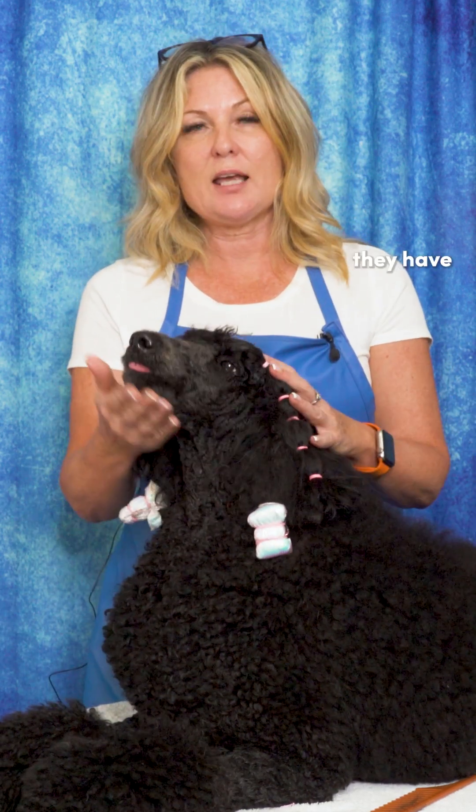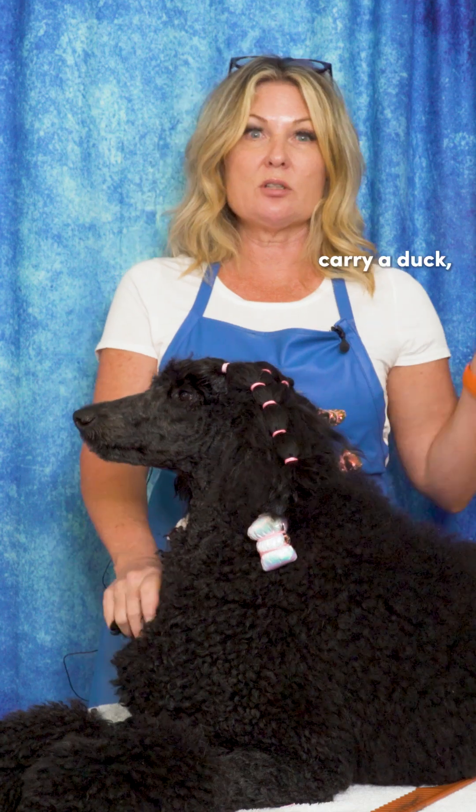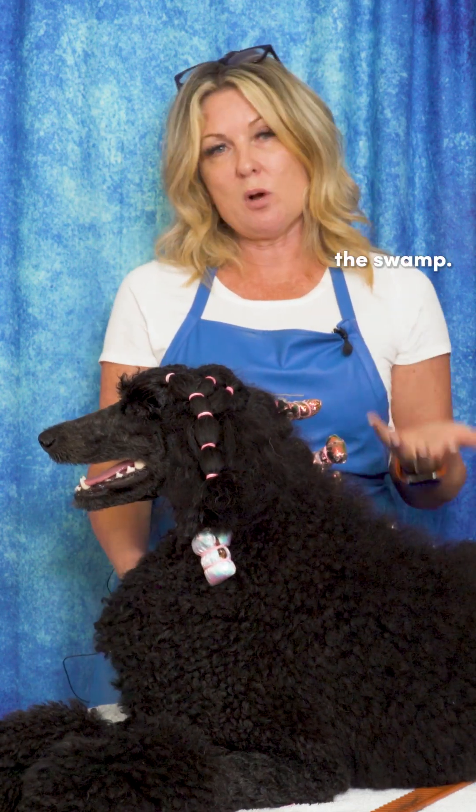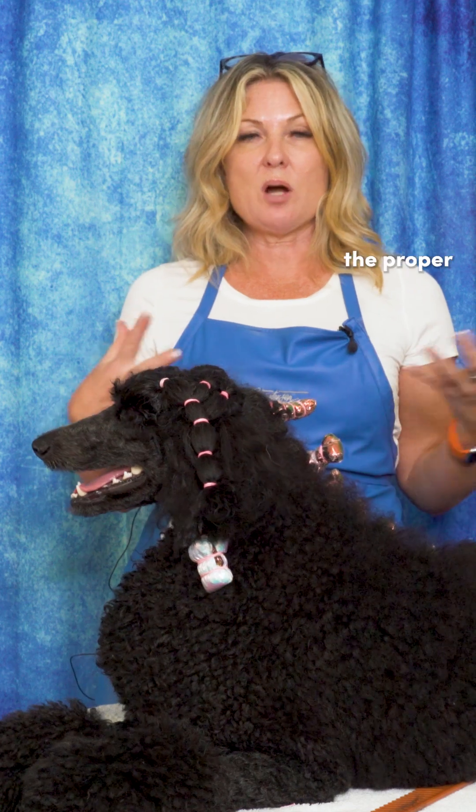When we look at a poodle's bite, we want to make sure that they have that nice strong underjaw, because they are supposed to carry a duck — which is quite a large animal — through the swamp. So it's important that they had the proper bite.